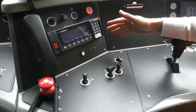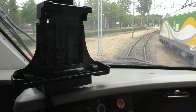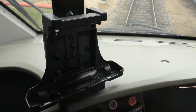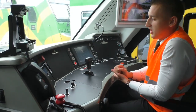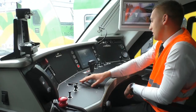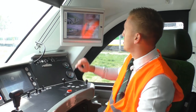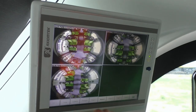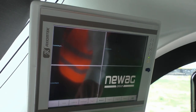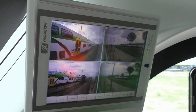W lewej części znajduje się radiotelefon Koliber oraz uchwyt na tablet maszynisty, w którym ma rozkład jazdy oraz wszystkie niezbędne dokumenty. Są też przyrządy służące do podniesienia pantografu, zamknięcia wyłącznika szybkiego oraz wyboru świateł. Pojazd wyposażony jest również w system monitoringu — poza obserwacją przestrzeni pasażerskiej mamy 4 kamery umieszczone w skrajnych częściach pojazdu, które zastępują lusterka, jak również kamery na podgląd pantografów.